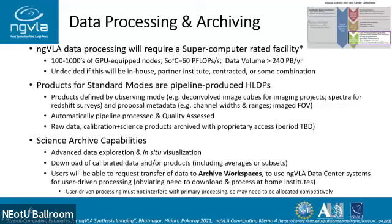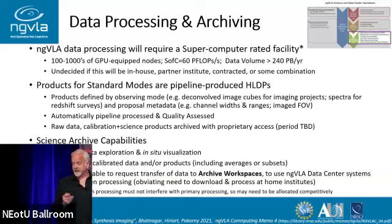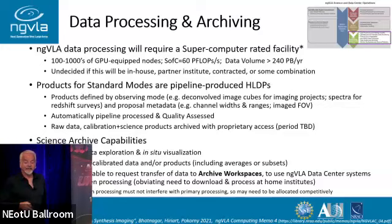The products for standard modes are pipeline-produced high-level data products. A big activity this year is defining what we mean by high-level data products — it will depend on science goals: deconvolved image cubes for imaging projects, spectra for redshift surveys. We will use the proposal metadata collected from PIs to decide what those final products are. That's different from ALMA, where every spectral window is processed and archived. Given that computing is going to be a resource like observing time, we can't process everything all the time — we want to be smart about what we do and produce the things most useful for getting science out.